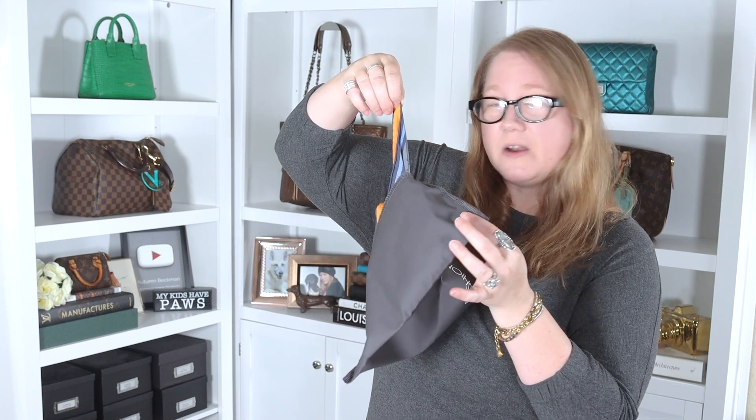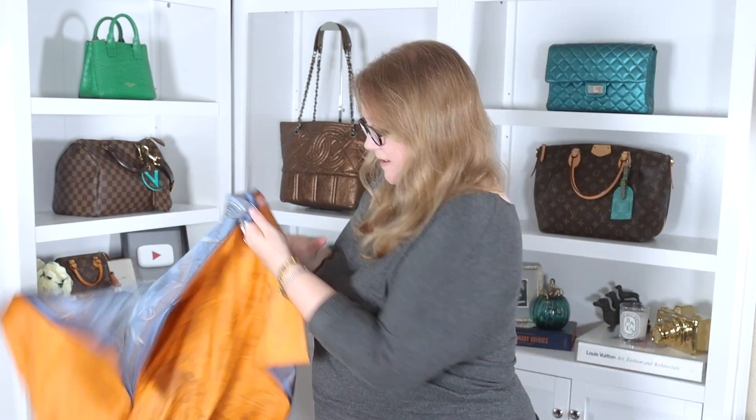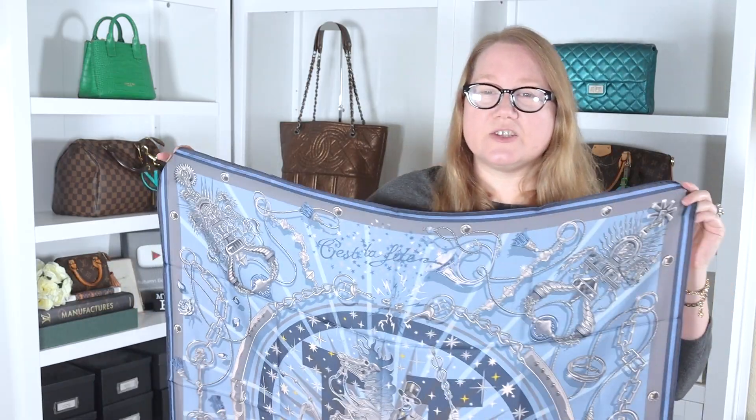Inside the Fashionphile dust bag... I thought it was going to come out dramatically, but there we are. The little flare didn't quite work how I'd imagined. That's all right — life is like that sometimes. Let me show you my favorite side of this.